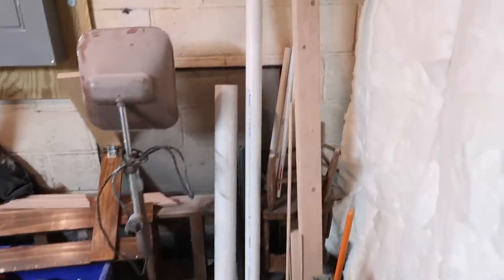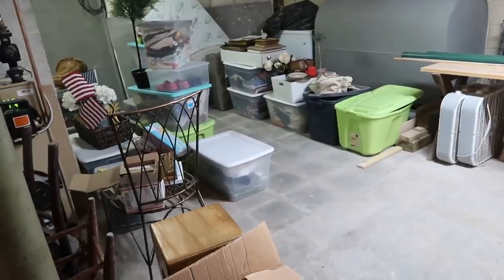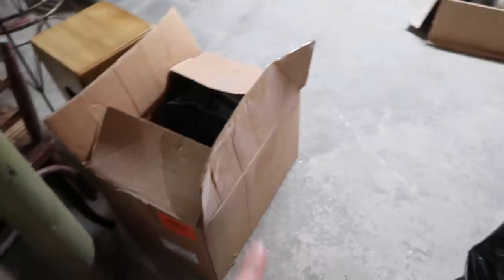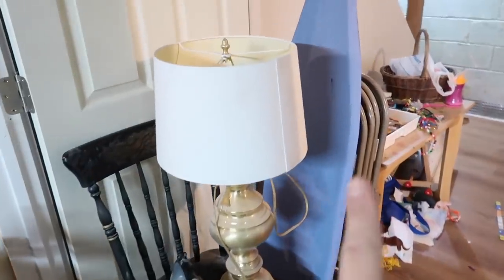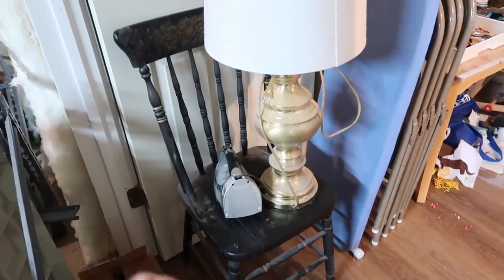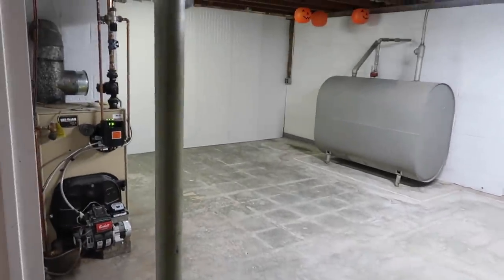Throughout the process of decluttering and simplifying this room, I really had a moving mentality. We're not moving anytime soon, but I kept thinking: if we were to move, would I want to bring this with me? If the answer was no, it made it so much simpler to pass those things along to someone who could use them, or simply get rid of or donate them.